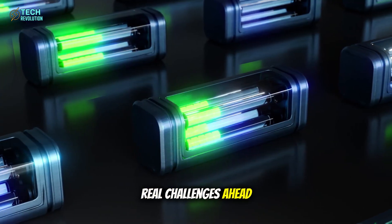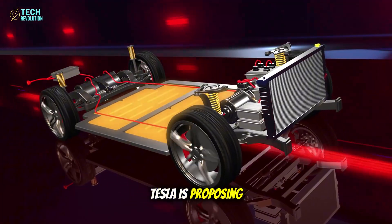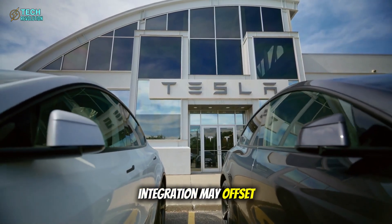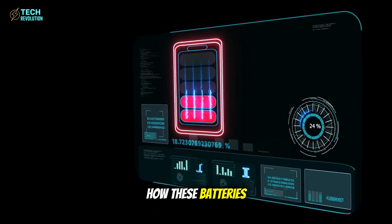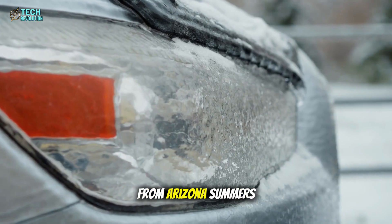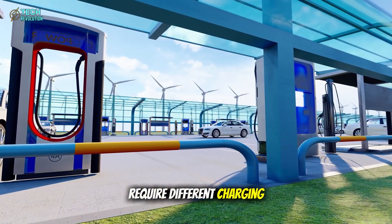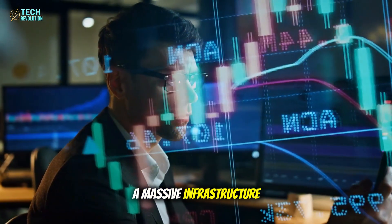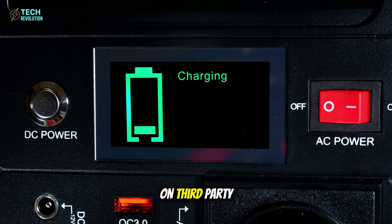There are real challenges ahead we need to acknowledge. Aluminum-ion battery technology hasn't been proven at the scale Tesla is proposing. Energy density has historically been lower than lithium-ion, though Tesla's structural integration may offset this through weight savings. Long-term cycle life data is still limited — we don't know how these batteries perform after five or ten years of real-world use through hundreds of thousands of cycles in extreme temperatures, from Arizona summers to Minnesota winters. There's also charging infrastructure: if aluminum-ion batteries require different charging protocols, Tesla needs to upgrade their Supercharger network — a massive infrastructure investment.